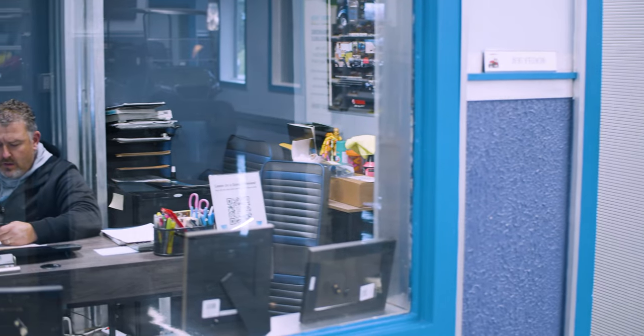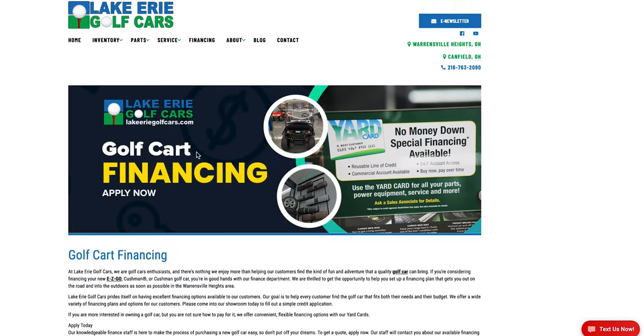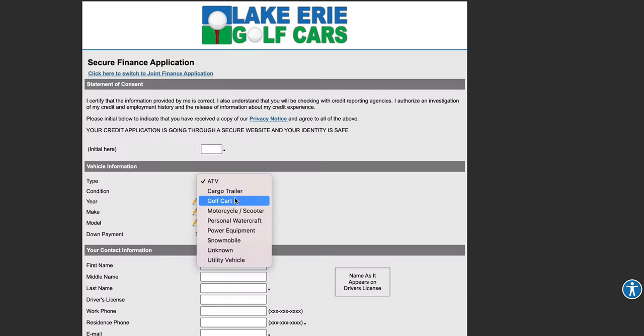Two, you can call in and speak to one of our sales reps. Three, you can fill out an application online at lakeeriegolfcars.com and choose the financing option in the menu tab.